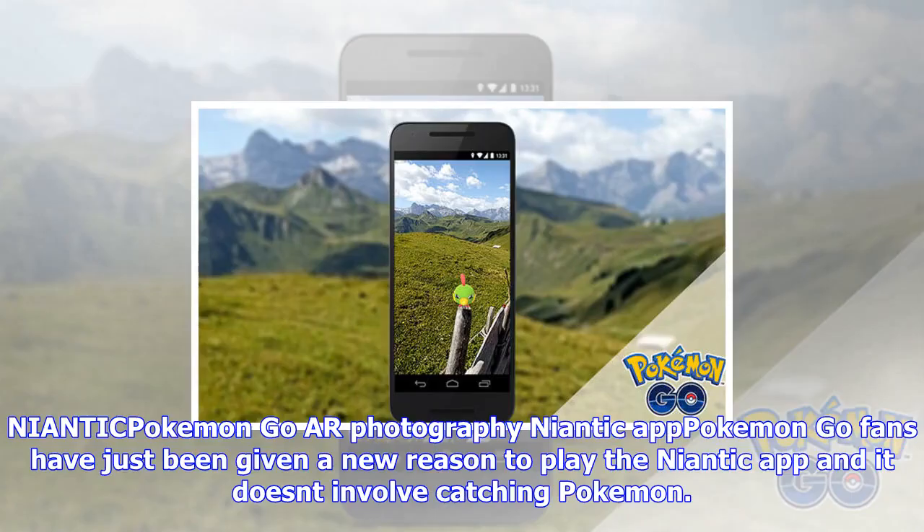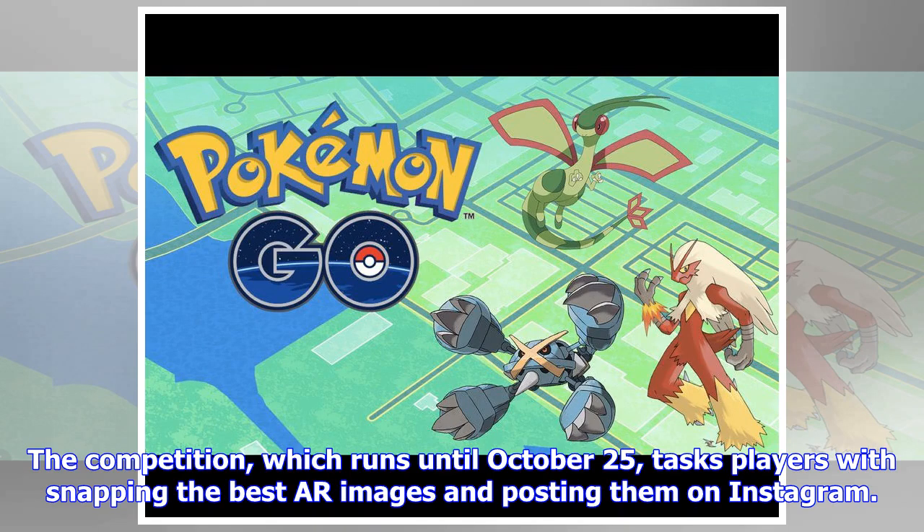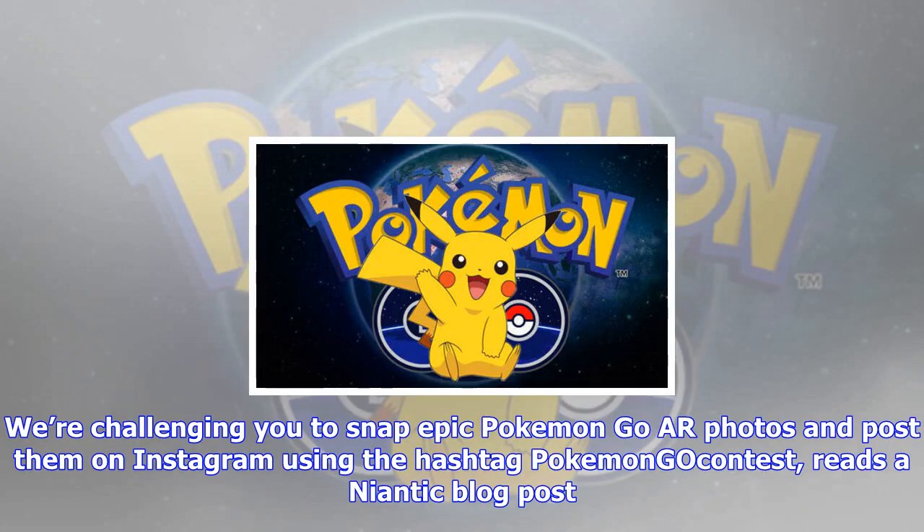Pokémon Go fans have just been given a new reason to play the Niantic app, and it doesn't involve catching Pokémon. Niantic has launched an AR Photography competition for Pokémon Go fans. The competition, which runs until October 25th, tasks players with snapping the best AR images and posting them on Instagram using the hashtag PokemonGoContest, reads a Niantic blog post.